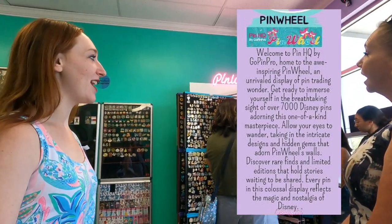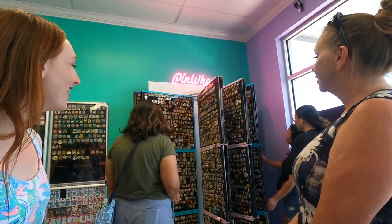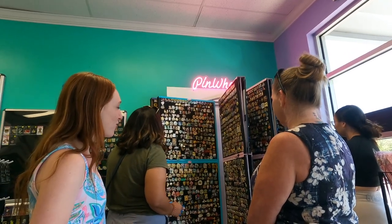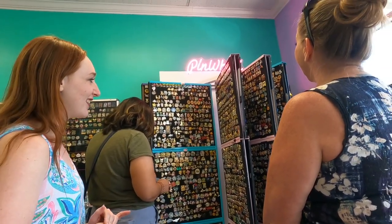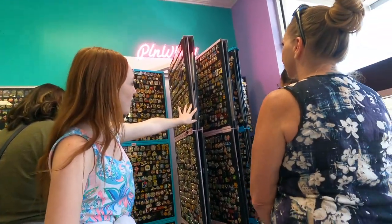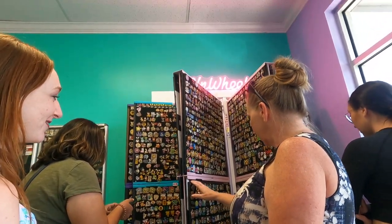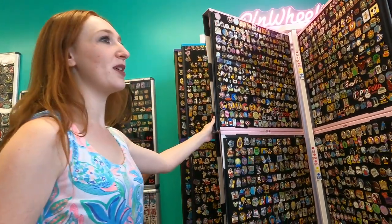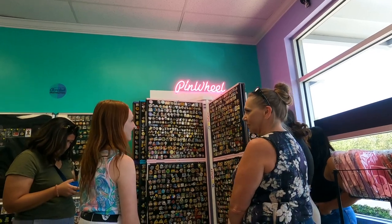The pinwheel is the largest pin display in the world and currently has over 6,000 pins on it — and there's room for more. People come here and they can buy, trade, or do both. The majority are eight-dollar pins, and if you get five or more you get one free. These are two-foot by two-foot boards, six on each panel. They slide right out. They also sell those big inspiration boards, and yes, there are six thousand pins here — it's amazing.